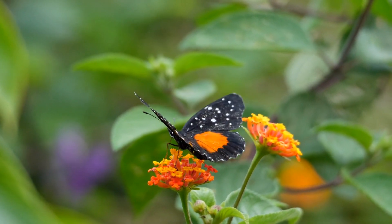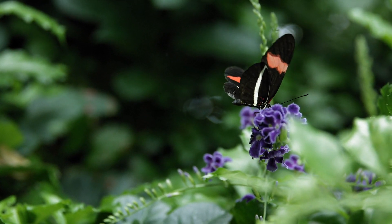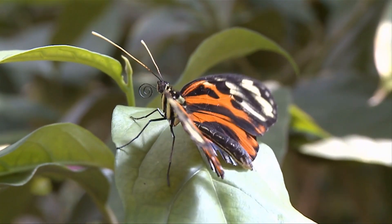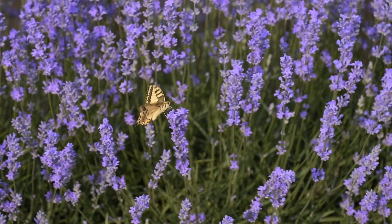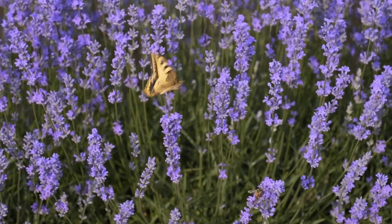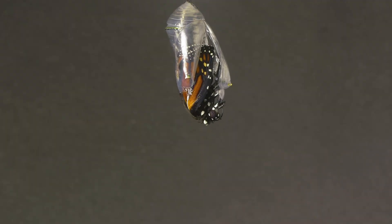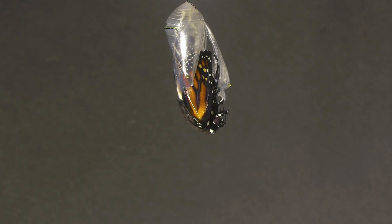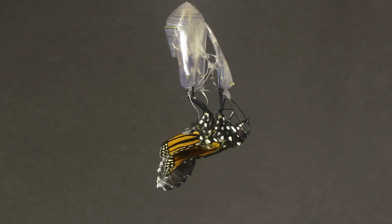Welcome to the colourful world of butterflies. These amazing insects are more than just pretty wings. Today we're exploring their unique characteristics, discovering where they live, and learning about their incredible life cycle. Join us as we unveil the fascinating world of butterflies and their role in nature.